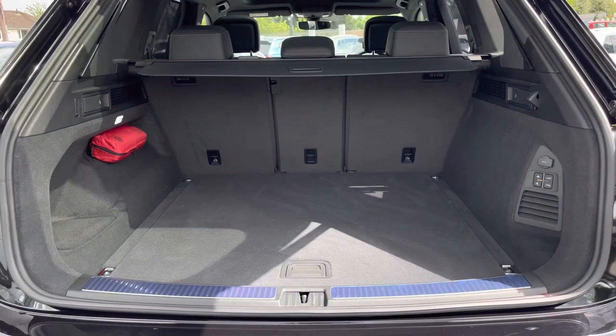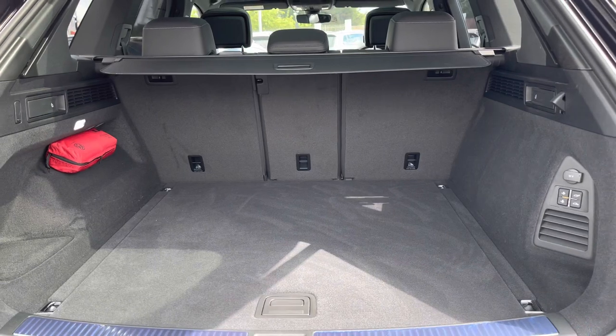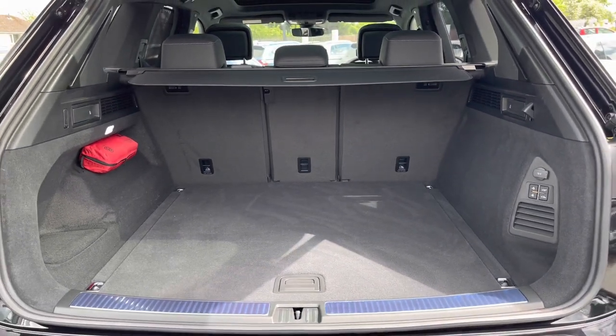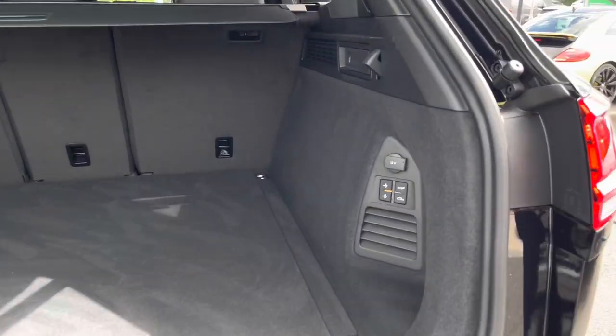Taking a look inside this impressive boot space, you will not be disappointed — there is more than enough room to easily fit in multiple suitcases when you're off on your holidays. You can easily fit in a pram as well, perfect for successful shopping trips, and there is also a handy parcel shelf.